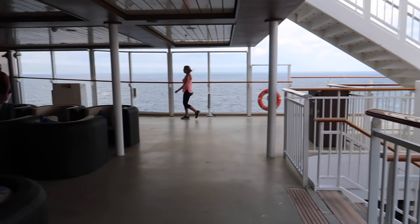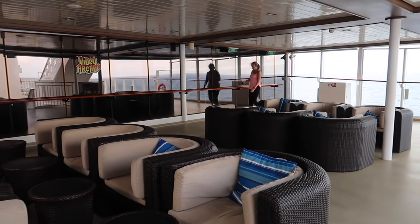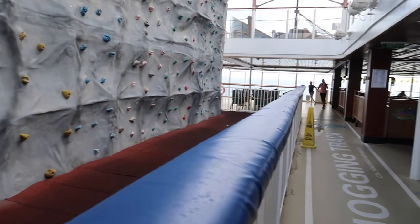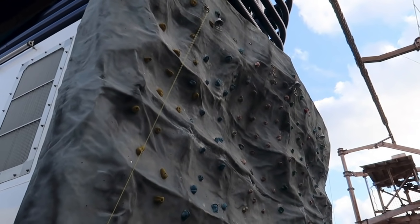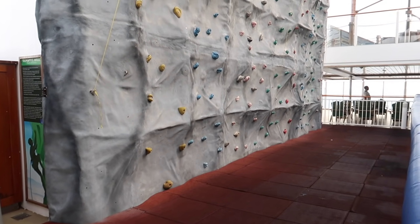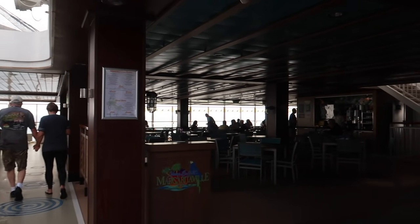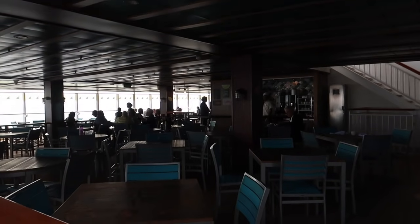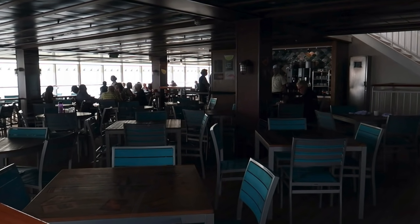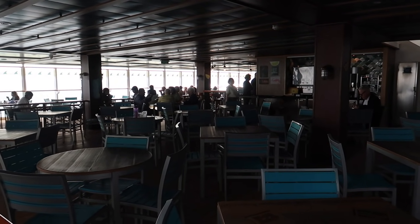When you first walk up the stairs you'll see a nice seating area — it's a really nice spot. There's a jogging track going all the way around and the rock climbing wall. On deck 16 you're going to find Margaritaville. In the morning Margaritaville serves breakfast just like on the buffet, but for lunch it has its own special Margaritaville menu.